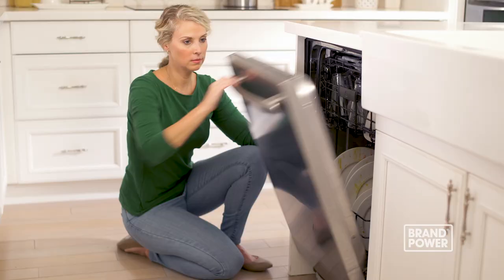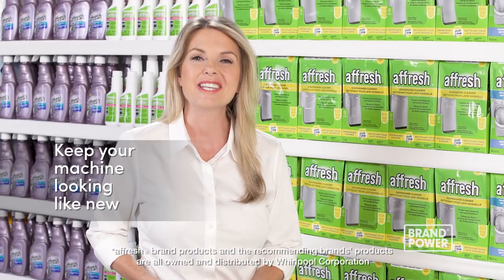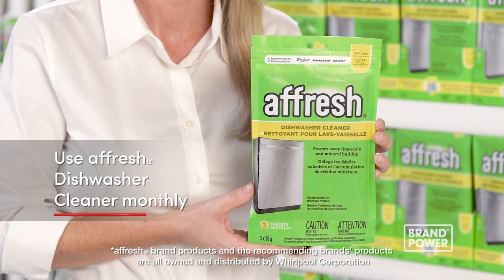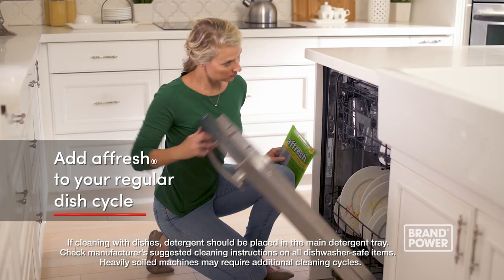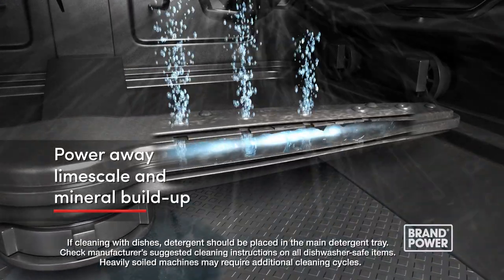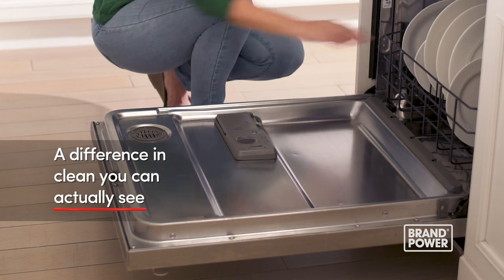Hard water and detergent can cause lime scale and mineral buildup that could affect your dishwasher's cleaning results. To keep your machine looking like new, use a fresh dishwasher cleaner monthly. Add one tablet to your regular dish cycle to power away unsightly lime scale and mineral buildup that could affect your dishwasher's performance, providing a difference in clean you can actually see.